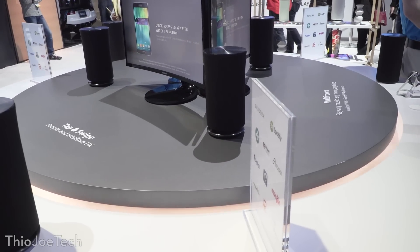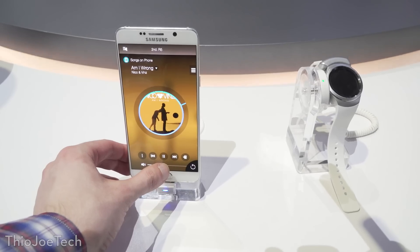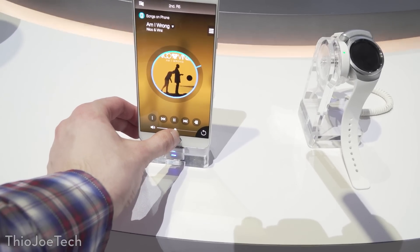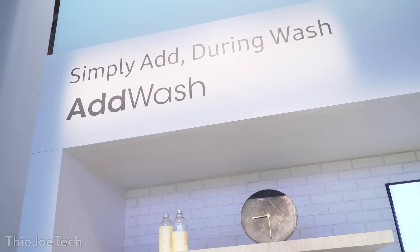Also on display were these 360-degree speakers, which projected sound in all directions. You could control them with an app pretty easily, and it tied in with your phone, so that was kind of neat.